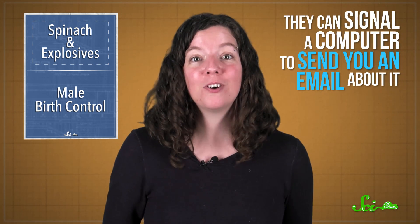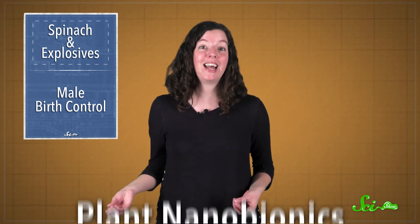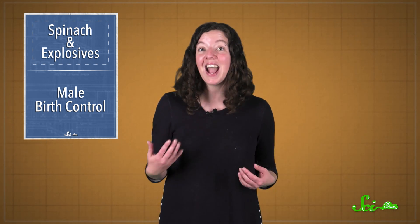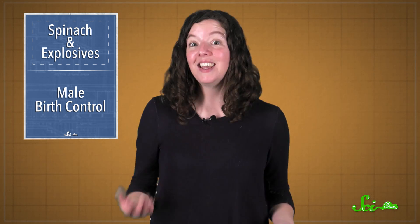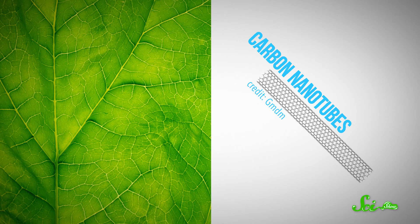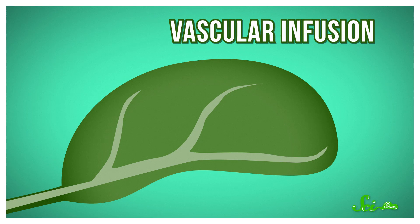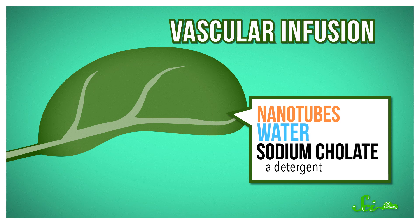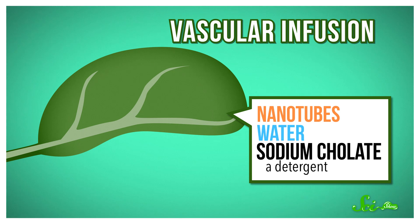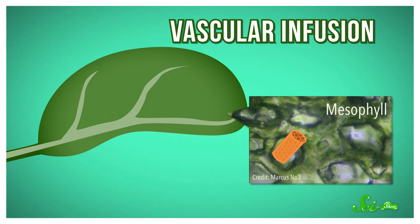And not only that, they can signal a computer to send you an email about it. This is just one example of what the researchers called plant nanobionics, combining everyday plants and electronic nanotechnology. The key to these super-sleuthing spinach plants are carbon nanotubes in their leaves, which are designed to detect whatever chemicals the researchers want. To embed the nanotubes, the engineers use a process called vascular infusion. Basically, they squirted the underside of the spinach leaves with a solution of nanotubes, water, and other chemicals, like the detergent sodium choline. The nanotubes are so tiny that they squeezed through the leaves' pores and into the mesophyll tissue.